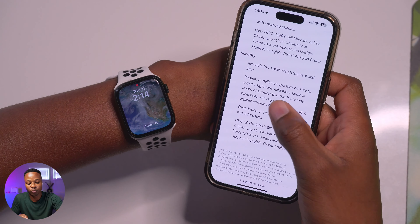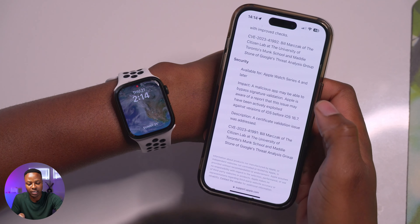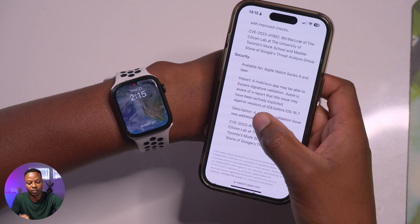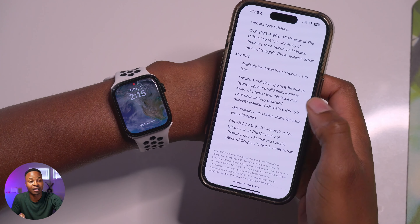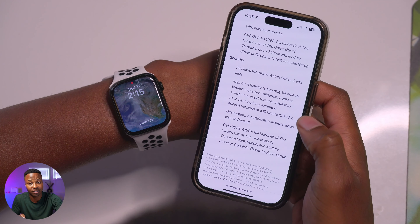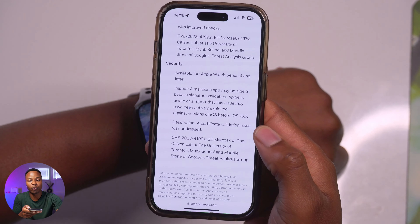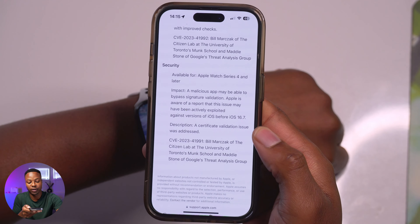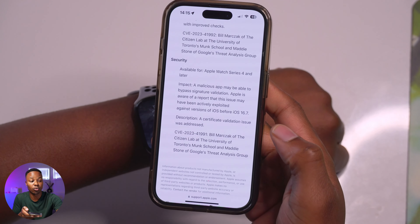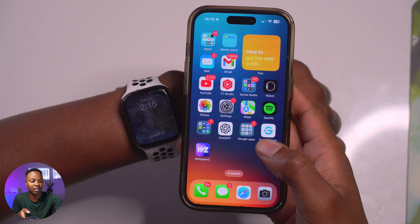The second security patch alongside this update notes that a malicious app may be able to bypass signature validation. This issue has also been actively exploited against devices on a version of iOS before iOS 16.7. That's the important reason why you need to keep updating your device to the latest iOS version, and shout out to those who reported that issue.